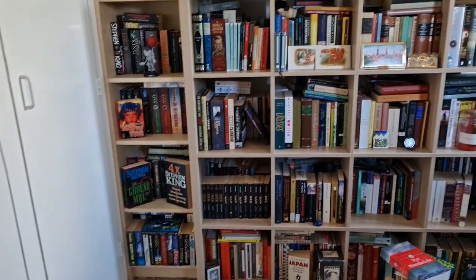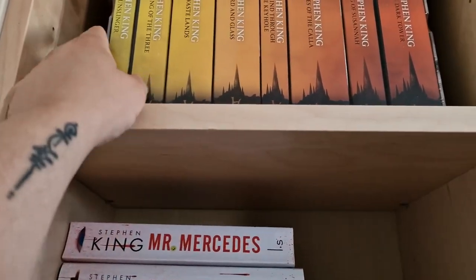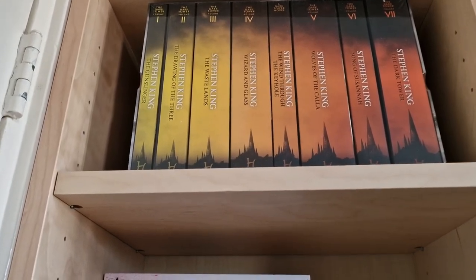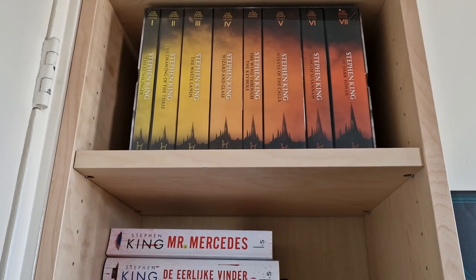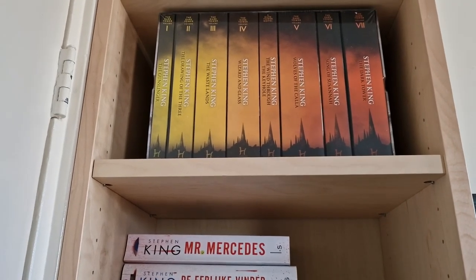I'm going to show you what's on my bookshelf — my whole Stephen King collection. On the top we have a new series I bought; it's still in plastic and it's the Dark Tower series in English. I got it from my husband as a present and I really love it because now I have the whole series in one edition. I haven't opened it yet, but I think I'm going to start reading it soon.